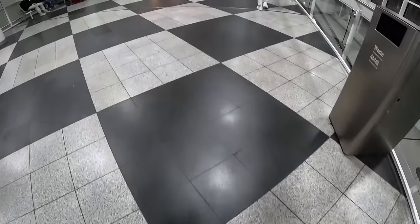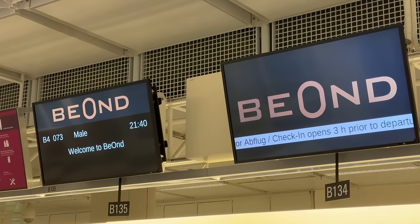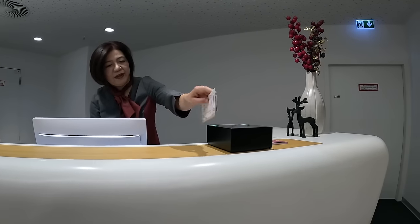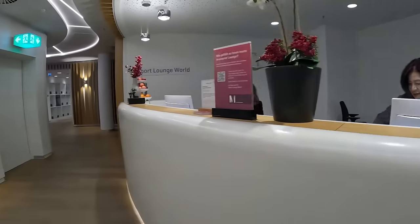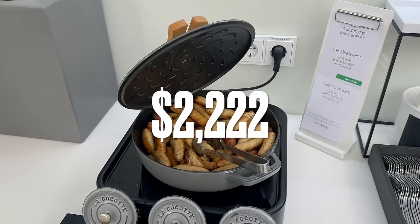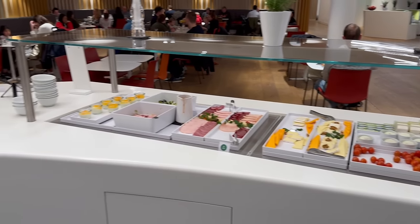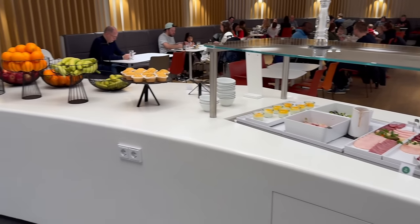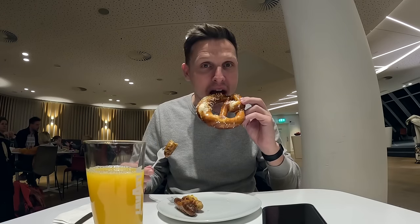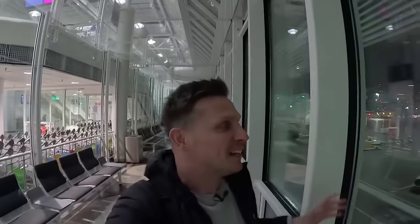Our trip starts in Munich, one of three destinations the airline serves within Europe. I met a highly motivated station manager at the check-in counter, and at the same time I was told there are only four passengers booked on today's flight. My one-way ticket to the Maldives cost me $2,222. Lounge access is included in your fare, and I treated myself to some good German sausage and a pretzel.